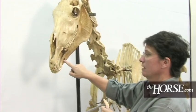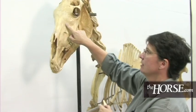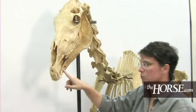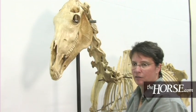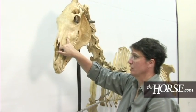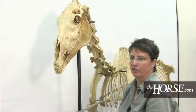On this skeleton, you will see a lot of these little holes, called foramen. There are lots of them in the skull itself, and that's where nerves and blood vessels come out of the bone to innervate different parts of the face. You'll find these throughout the skeleton of any animal's body — these are natural openings that the body has for different vessels and nerves.